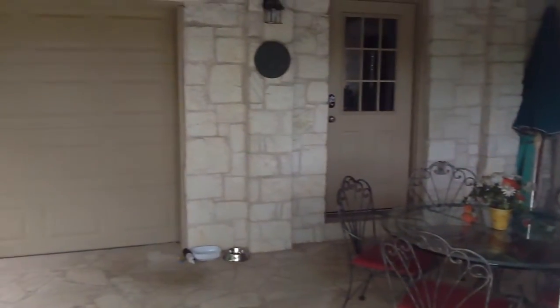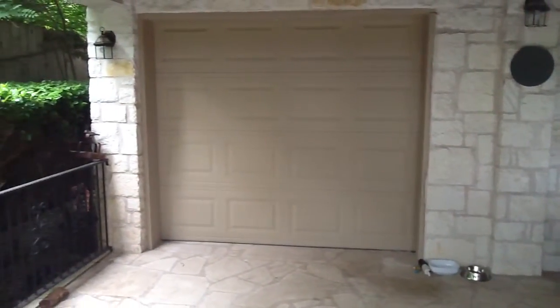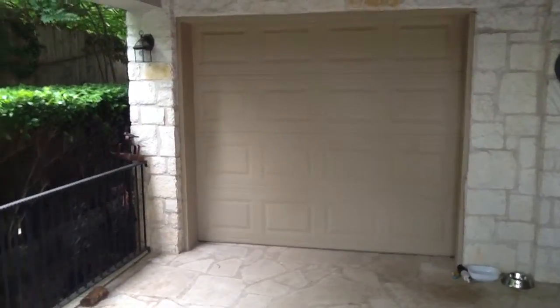There's also a shower room and a bathroom here, as well as outdoor storage through that door. This single garage door opens and passes through to the garage.